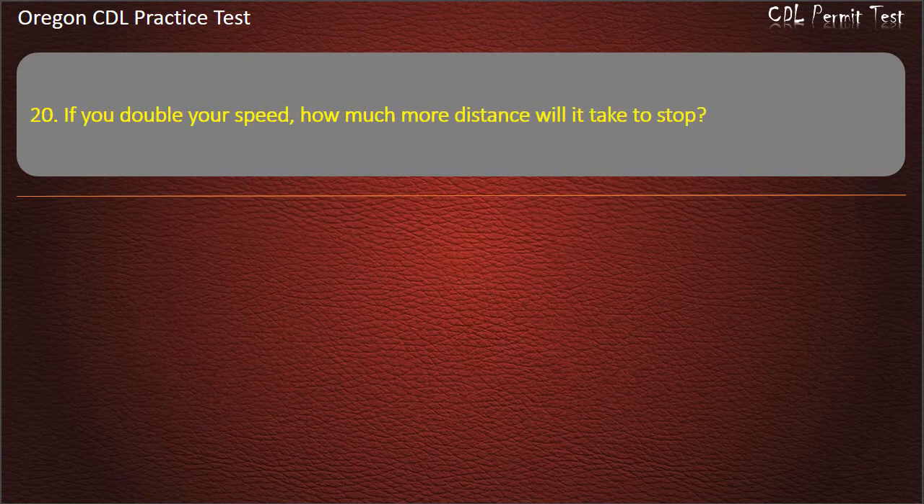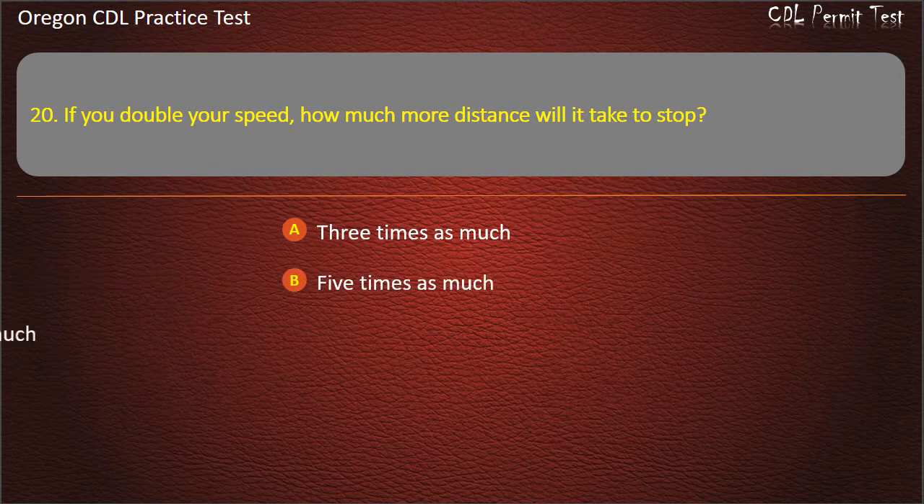Question 20. If you double your speed, how much more distance will it take to stop? 3 times as much, 5 times as much, twice as much, or 4 times as much. Answer: 4 times as much.